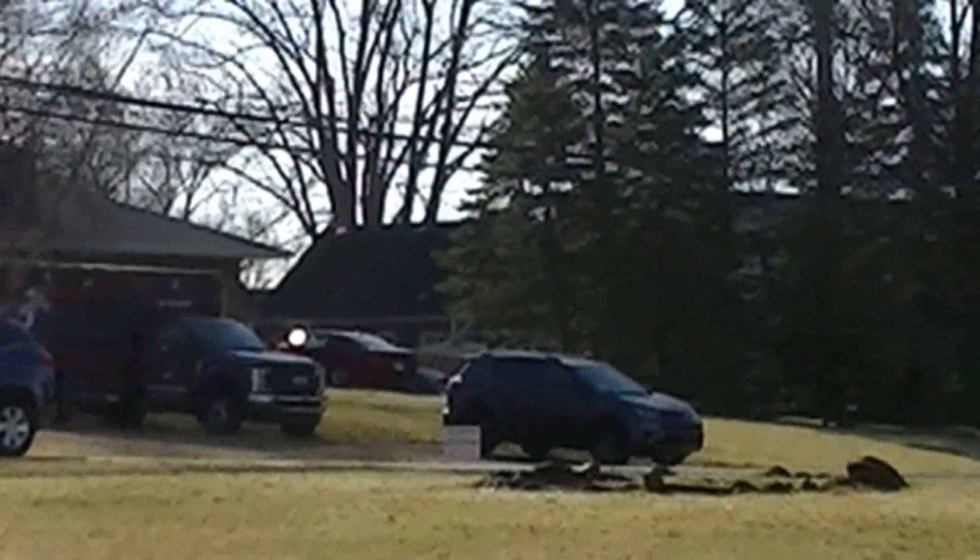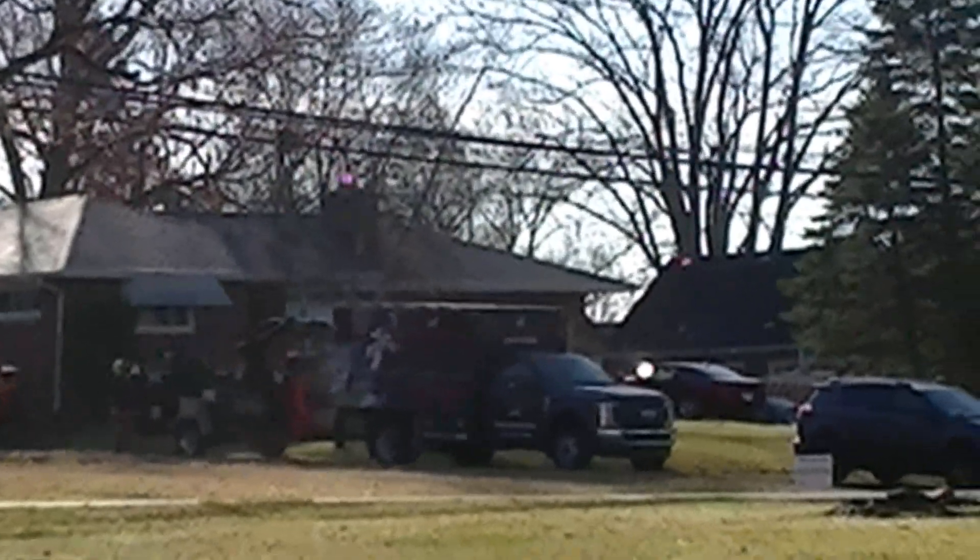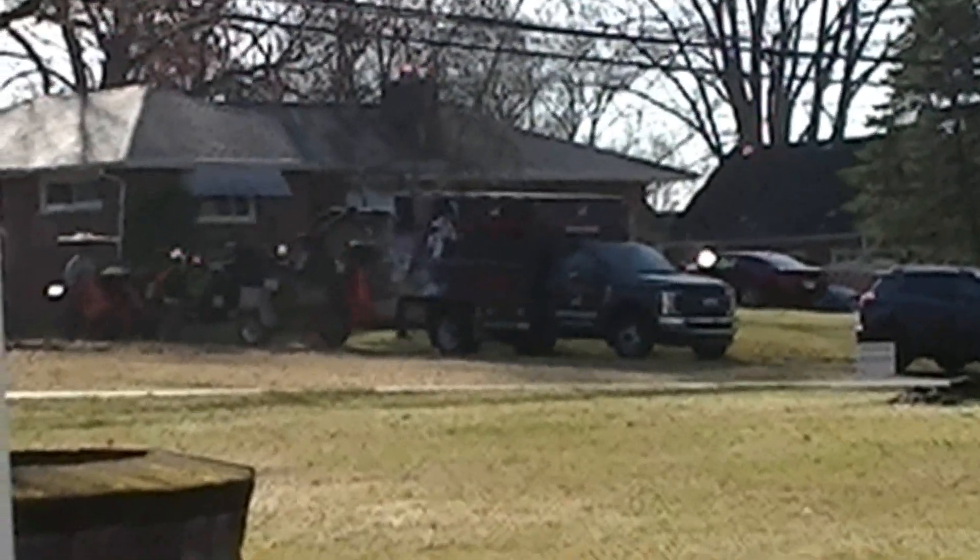Yeah, they're definitely cutting down a tree. I wonder who the tree service is — I can't see any name on the truck or anything.